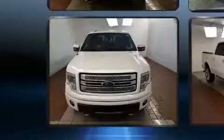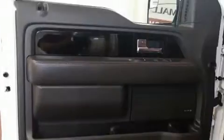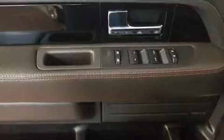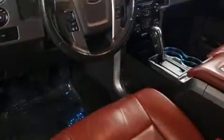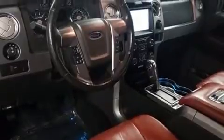Ford ensures the safety and security of its passengers with equipment such as dual front impact airbags, head curtain airbags, traction control, a security system, and four-wheel disc brakes with ABS. For added security, Dynamic Stability Control supplements the drivetrain.